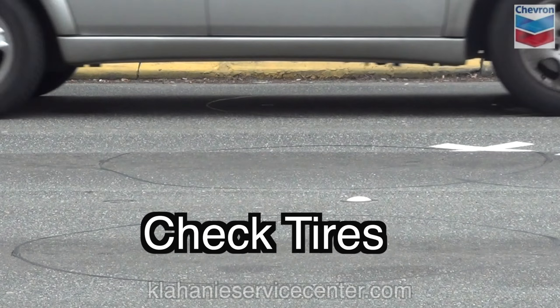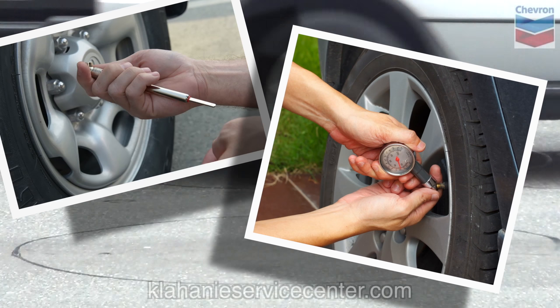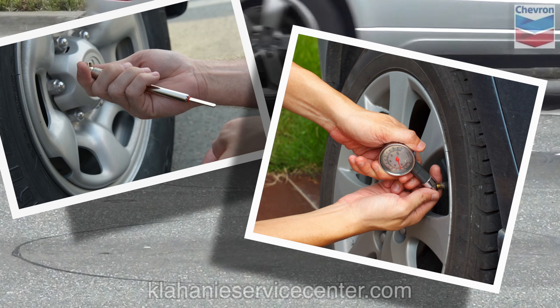Check your tires for tread life and air pressure, and remember, the air pressure on the sidewall of the tire is the maximum amount of pressure, not the recommended amount.